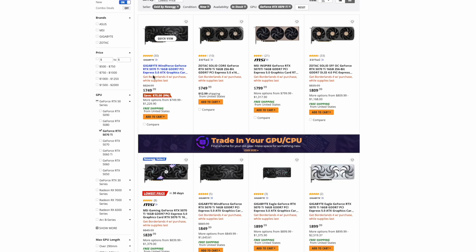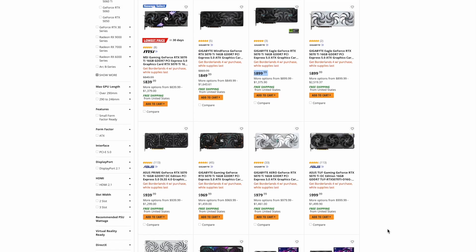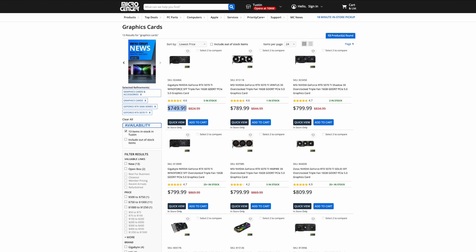Moving on to the 5070 Ti, Newegg has two GPUs at the MSRP of $749. They have four models between $800 and $850, and the rest are in that familiar $900 to $1,000 price range we've become accustomed to seeing with the 5070 Ti. Micro Center also has a model available at the MSRP of $749, then it jumps to $800 where there are a couple of models available. If the 5080s are available for $999, then the 5070 Ti is going to be price-constrained to around the $800 plus or minus $50 range.